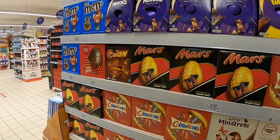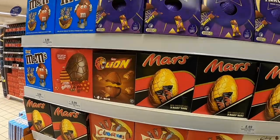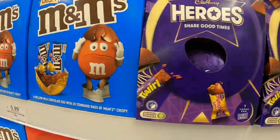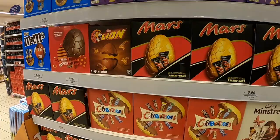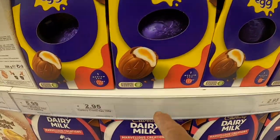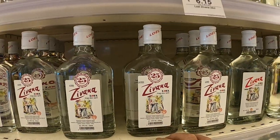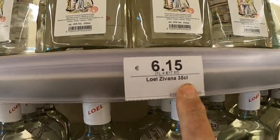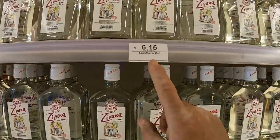Easter eggs are here guys - don't forget it's Greek Easter next week. The English Easter is a week before. We've got all these Easter eggs - Heroes, M&Ms. And last but not least, Zivania, good for digestion - 6.15€ for 350ml.